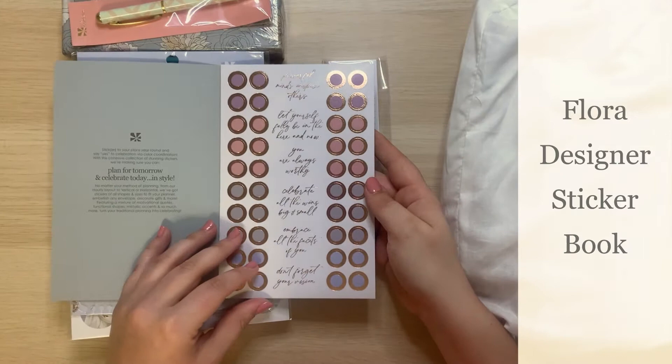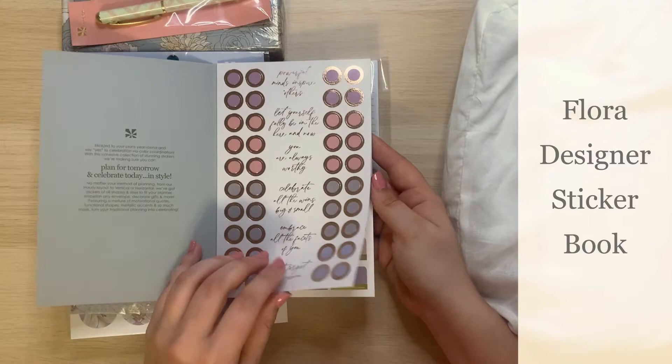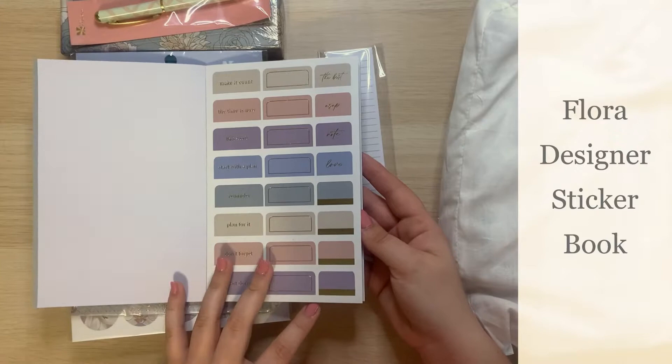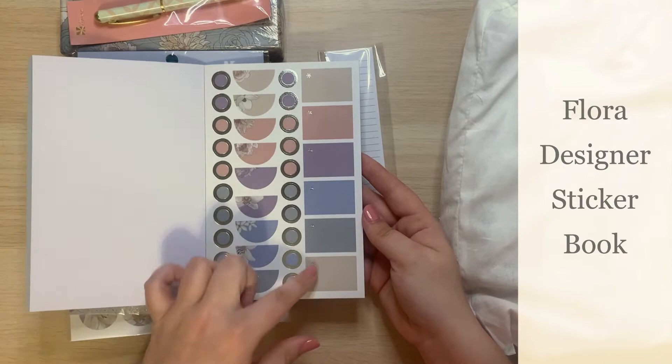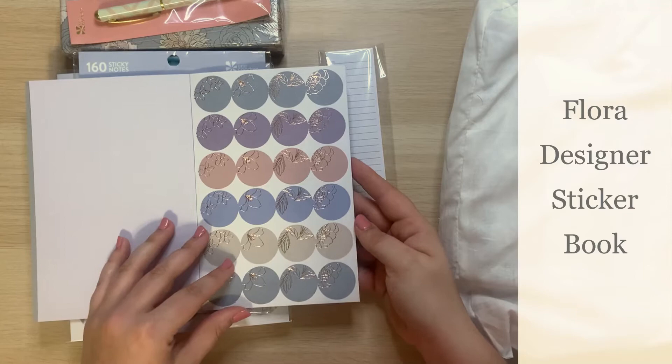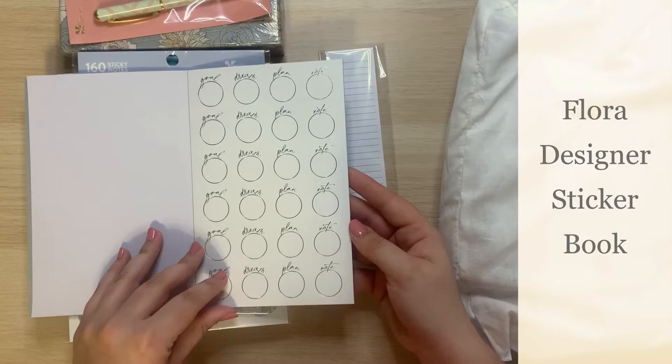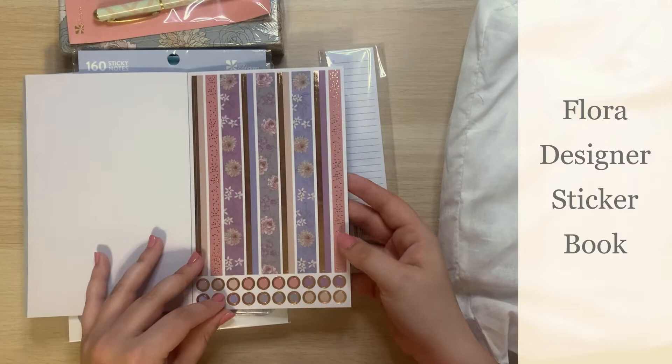Just to do a quick little flip through here — you have the dots in a beautiful rose gold color, some cursive quotes, these beautiful neutral pastel colors, more of a mauve-y color palette. We have the boxes, some beautiful stickers with the flora print, some checklists, some round stickers. The washi tape is so pretty — the rose gold is such a beautiful touch.